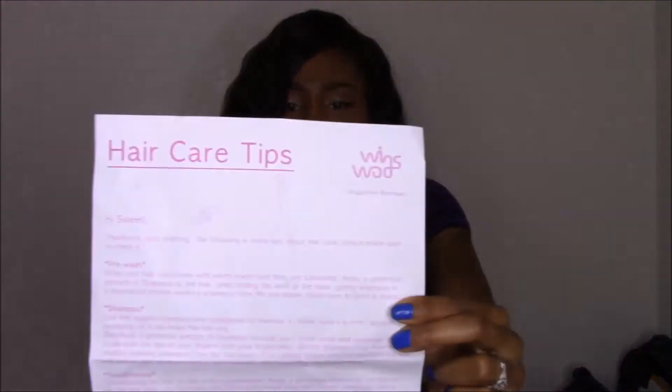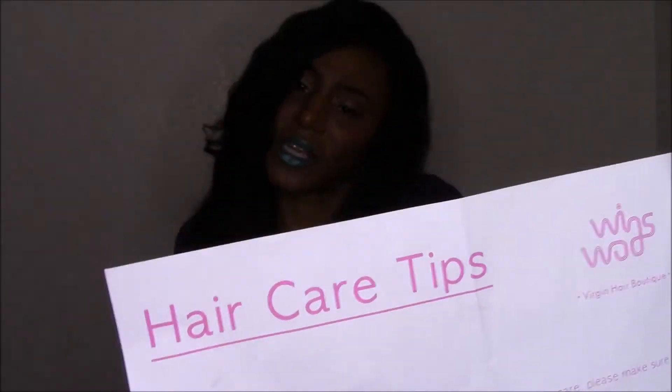The closure also came with a hair care tips sheet, which was nice. When the closure arrived it was really soft — I ran my fingers through it and no strands came out. The bundles were also really soft with no corn chip smell, which a lot of people mention; I was worried about that but it just smelled like hair. I got about three or four strands when I co-washed it, but since then I get nothing. I've been wearing this wig for about a week and get zero shedding.